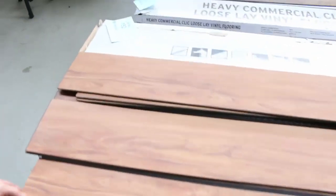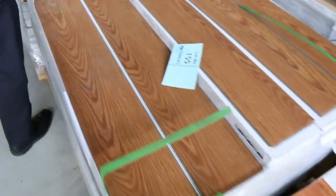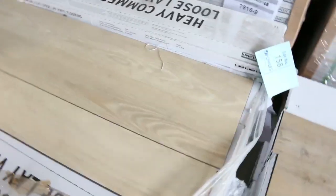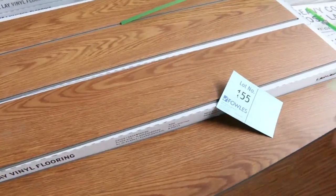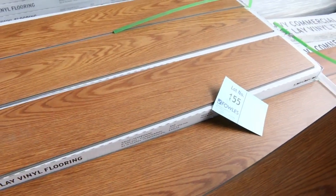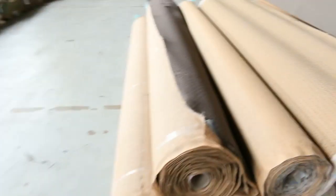We've got vinyl planks — plenty of these still to go through. You can see some nice colours here. This has been selling for $10 a square metre, and we sell it by the square metre, so you can take as much as you like — you don't have to take the whole lot. Some of these colours we've got up to a thousand metres of, but if you only want 10 metres, you can buy just the 10 metres — we'll round it up to the pack size. It's a great little DIY product because it has a locking system, so it's easy to lay, easy to cut, and really hard-wearing. Normally retailing up around $60 a metre — as I said, $10 a square metre. You should get your hands on some of this vinyl.